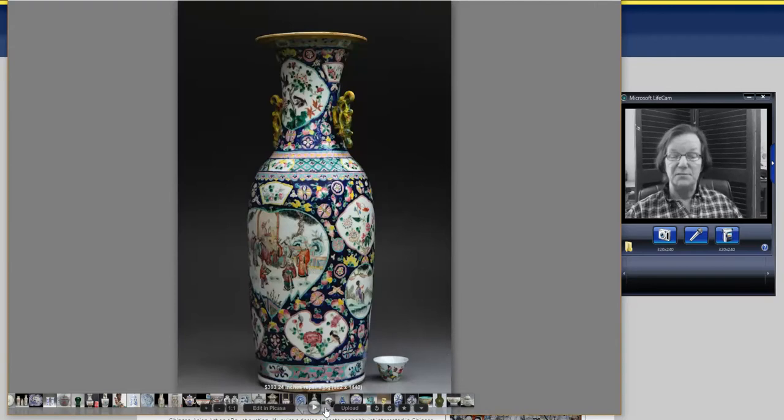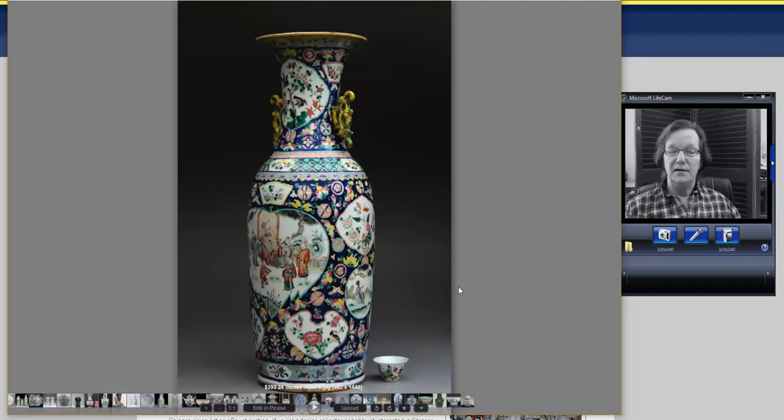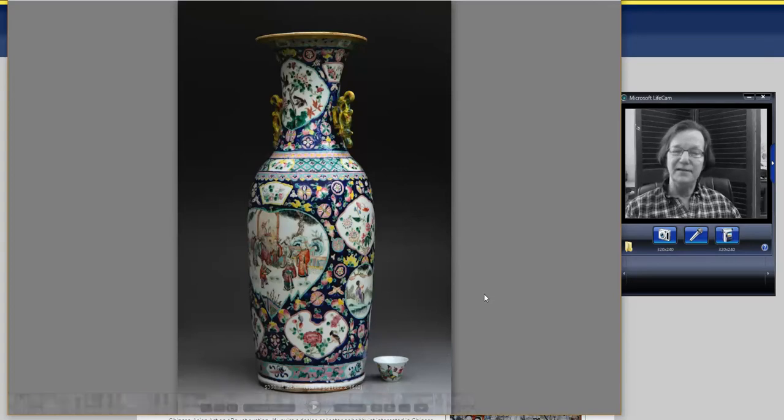There was also a big Nyonya Straits Famille Rose jar — very powerfully decorated, over 24 inches tall, a great big jar with a lot of color and a deep blue ground. It went for $393 because it has an old hairline or so up in the rim and one of the tips has been repaired. But nothing devastating — you expect issues with big pieces since they have a lot of exposure and get banged around. This was featured in our newsletter, and somebody got a great buy.